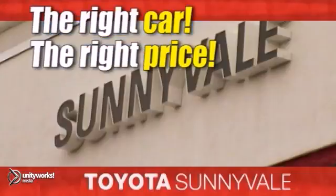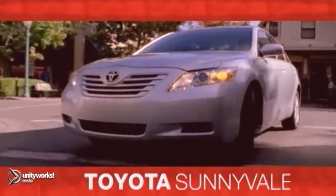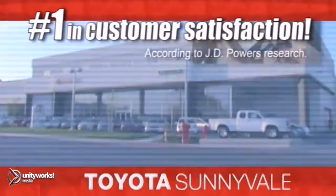The right car at the right price. Toyota Sunnyvale is the dealership for you. And we're number one in customer satisfaction. Visit us today.